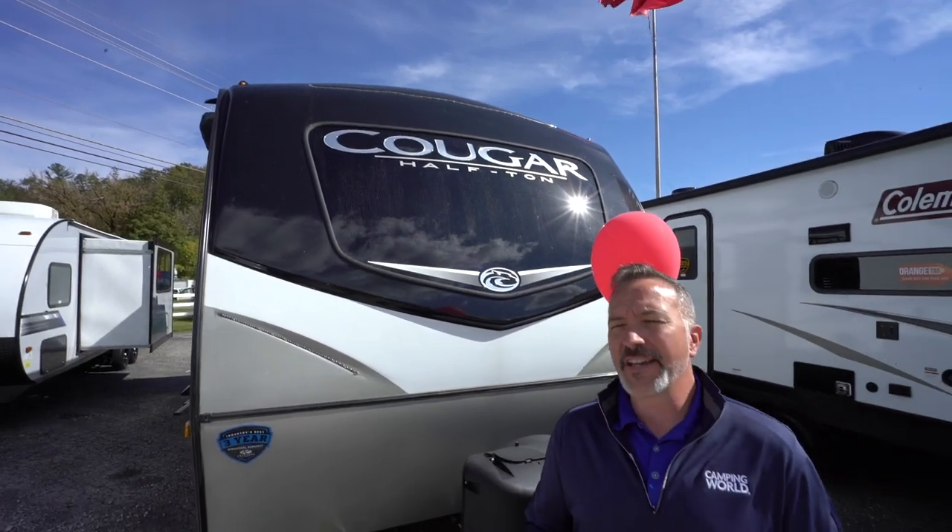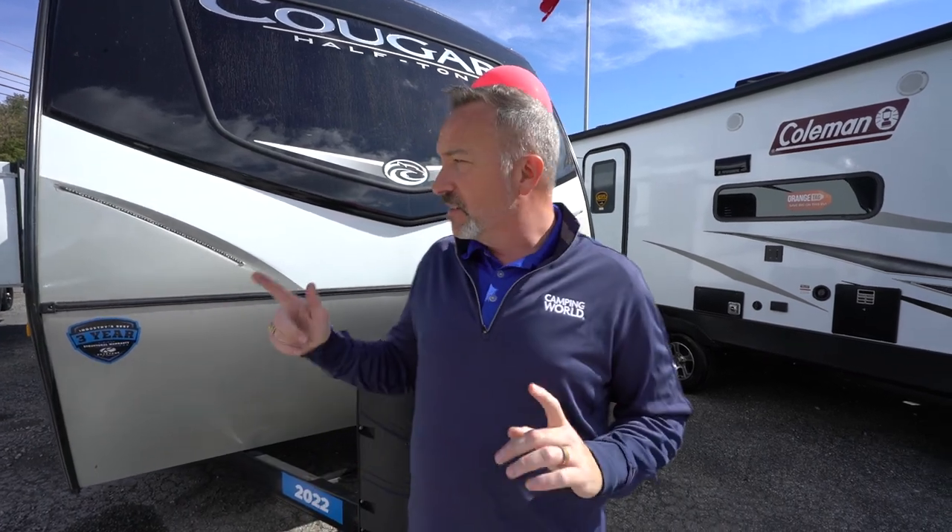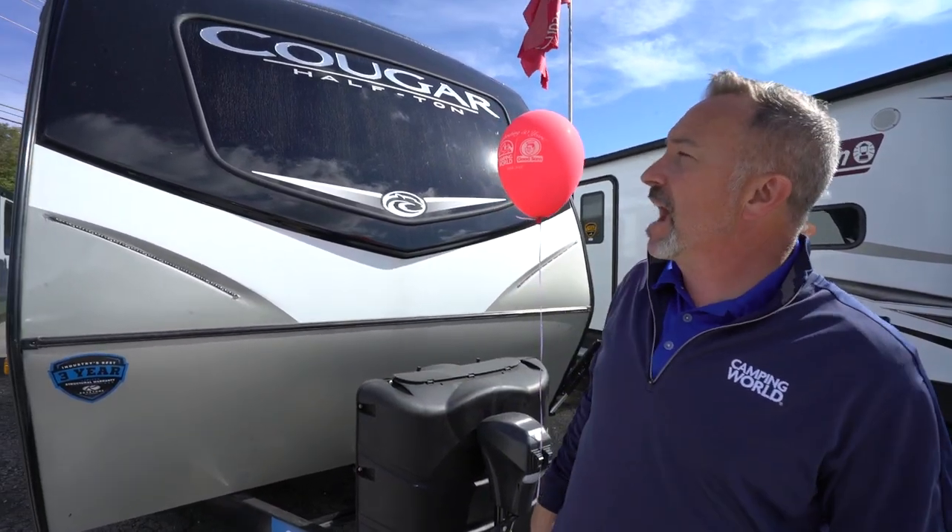Let me tell you what 25 feet 11 inches, roughly 5,600 pounds of just beautiful rear bath couple opulence looks like. This is the RV to take when you say 'I want the creature comforts of home' and we're an adventurous couple who wants to see the country in the safest way possible — the brand new Keystone Cougar Half Ton 22RBS. Let's go.